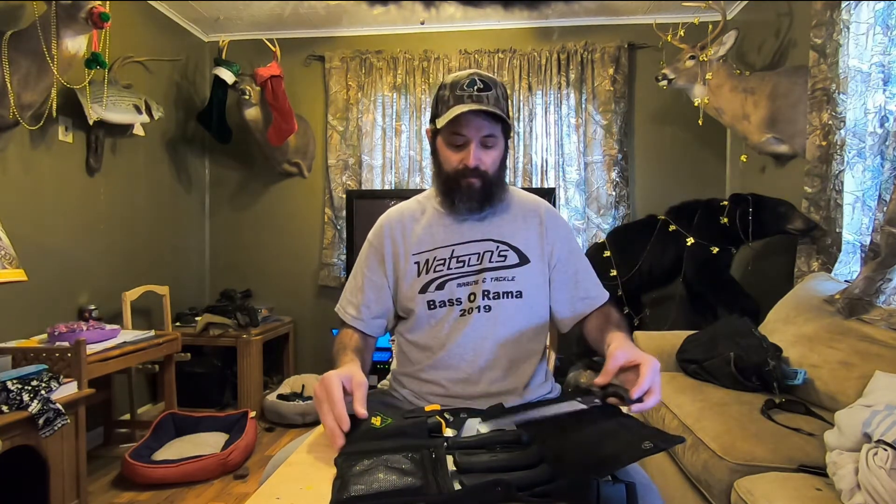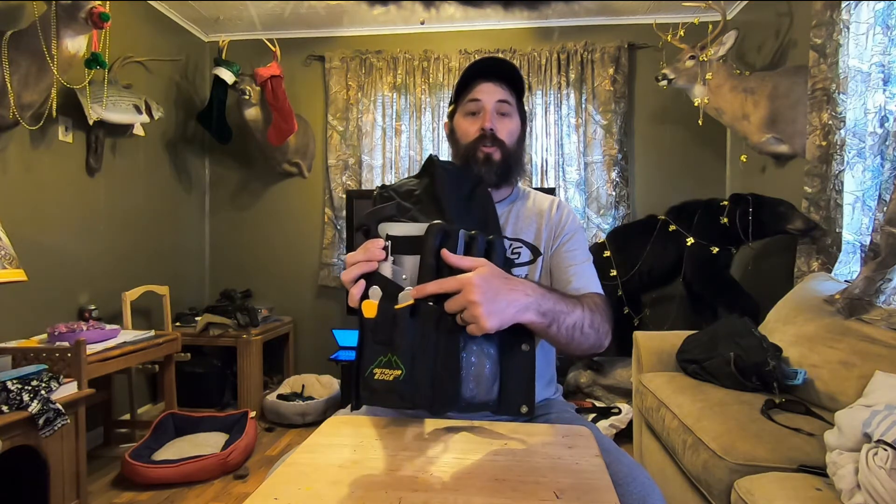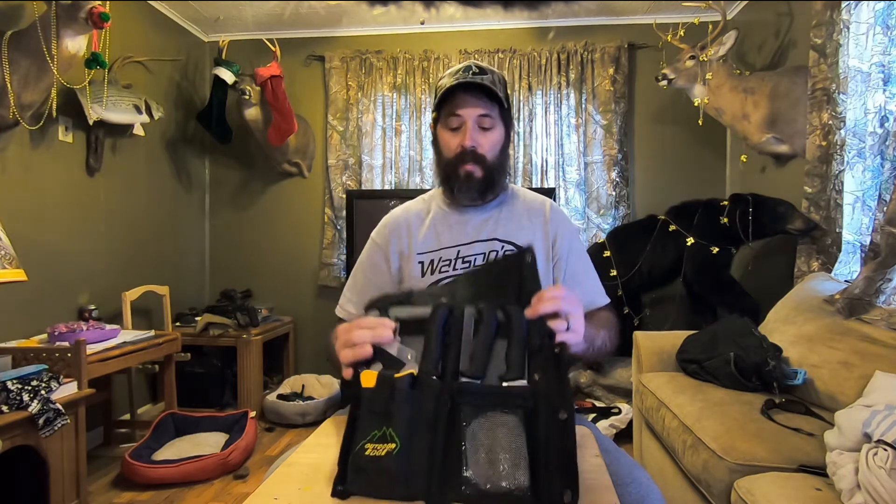The next gift on our list is knives — every hunter needs a knife set. This one is made by Outdoor Edge; it's the Butcher Light set. Outdoor Edge makes absolutely great knives. This set comes with a sharpener, a bone saw, and three different knives: a caping knife, a boning or fillet knife, and a gut hook skinner knife. It also comes with a set of gloves and a tool to spread open the rib cage while field dressing an animal. These can be picked up for around $49 on Amazon. Every hunter loves knives — you can never have too many.